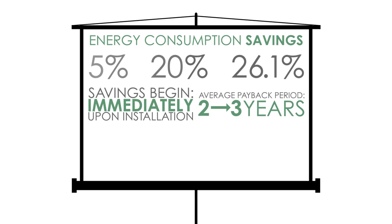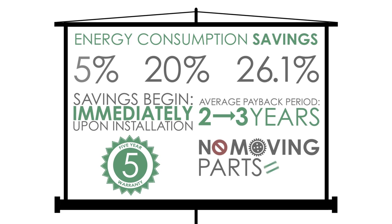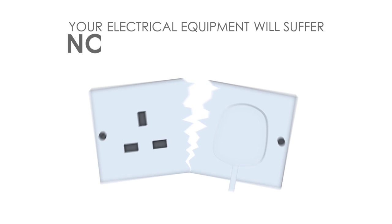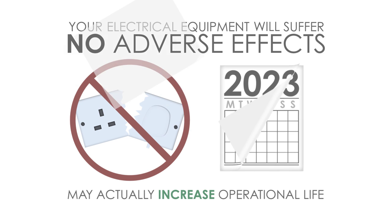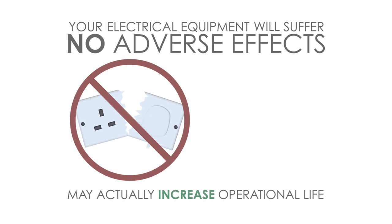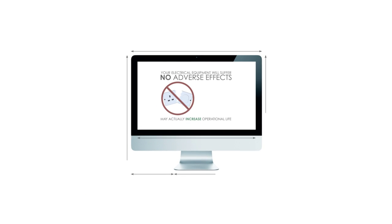Our voltage optimisation units come with a 5 year warranty and there are no moving parts, therefore no maintenance is required. Your electrical equipment will suffer no adverse effects and may actually increase its operational life, because thanks to the voltage optimisation unit it will now be operating at a voltage in line with its design specifications.